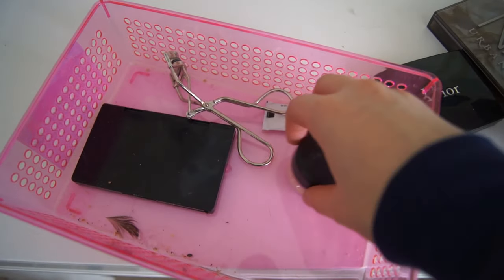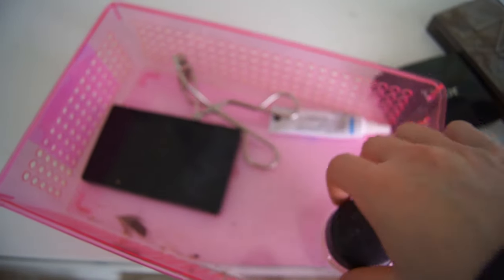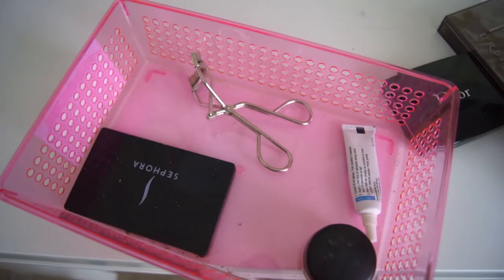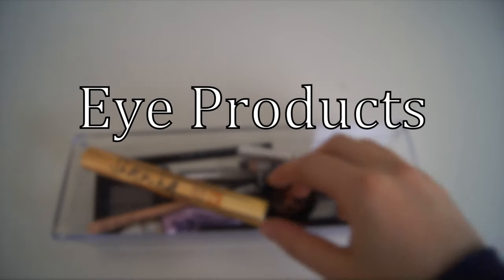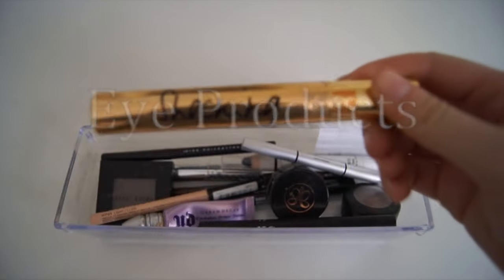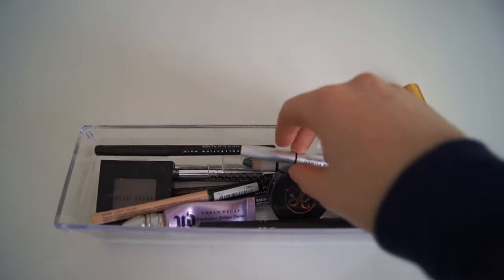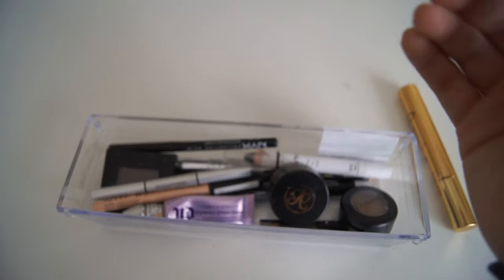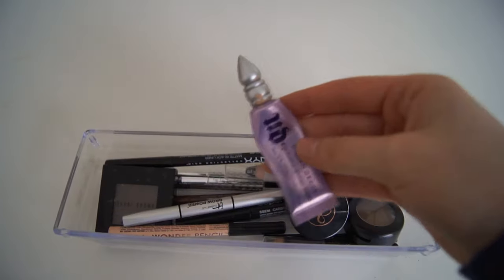I also have the MAC Paint Pot in Soft Ochre, a duo eyelash glue, an eyelash curler, and a mirror in this little drawer. In my eye bin, my most used thing is definitely my YSL Shocking Mascara — I love this mascara so much. Another thing I use a lot is my Kat Von D Ink Liner for lining my eyes, and my Urban Decay Primer Potion.